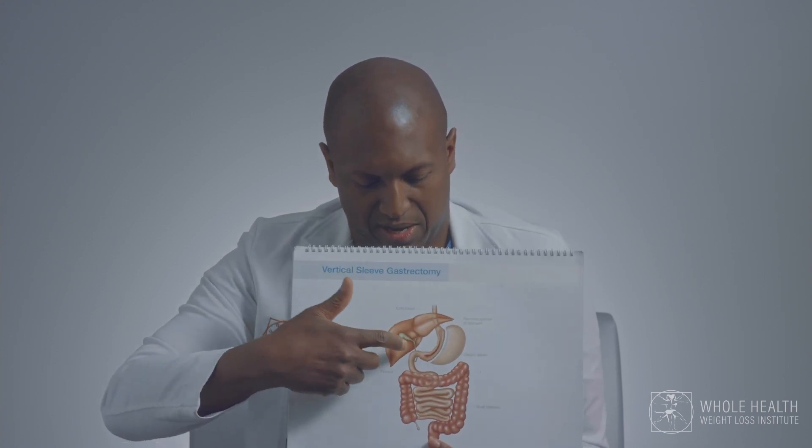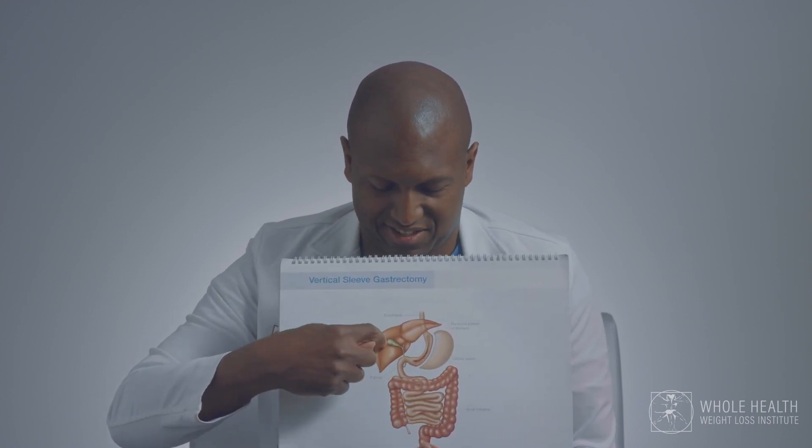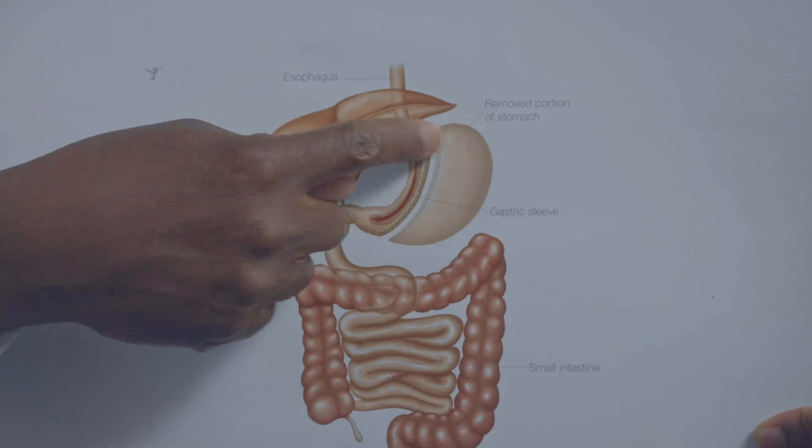You can see the stomach right here — this big bag here is actually your stomach. Here's the small intestine, large intestine, and that's the liver. This stomach is where we focus all of our attention in the sleeve gastrectomy.